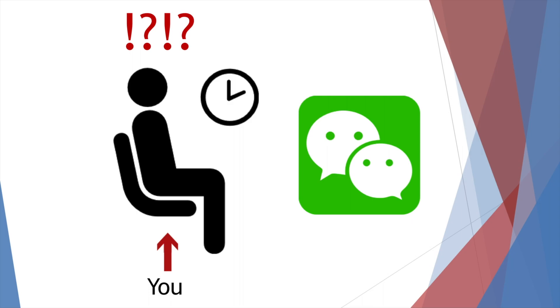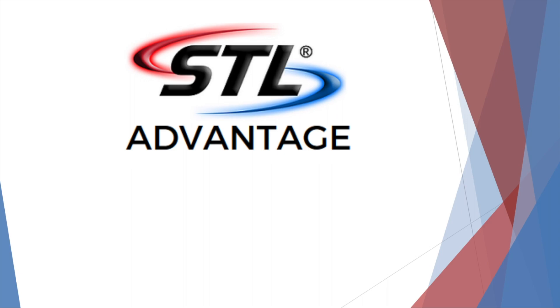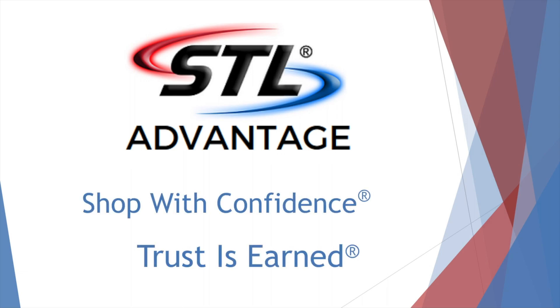So back to the matter at hand — what is the STL Advantage? The STL Advantage is more than just checklists, great products, and lower prices. It's who we are, all the way down to our core values as a company. Take our slogans, for example: "Shop with confidence" and "Trust is earned." At SpeedTech Lights, our customers are more than just numbers on a spreadsheet. Things like trust and confidence matter to us, and it's these values that have earned us the superb rating we have across all platforms.